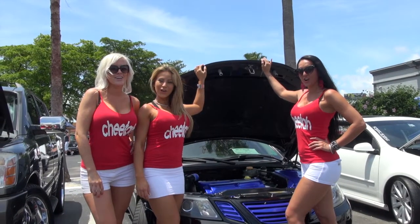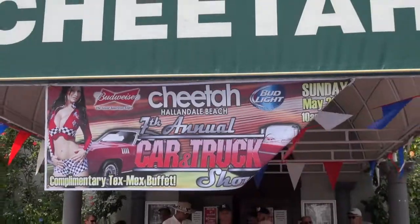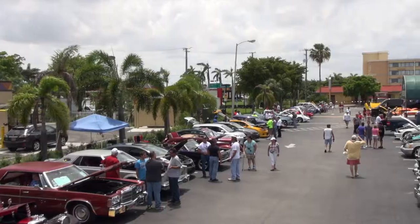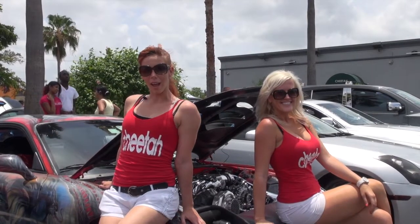Welcome to the Cheetah Car Show on Car Show Television. Welcome to the Cheetah Car Show here in Hollandale Beach, Florida.